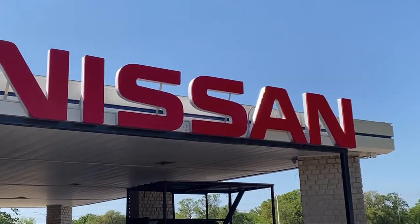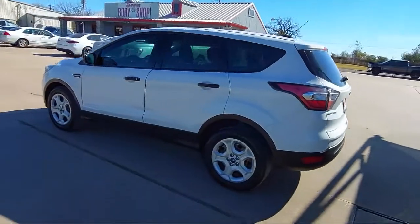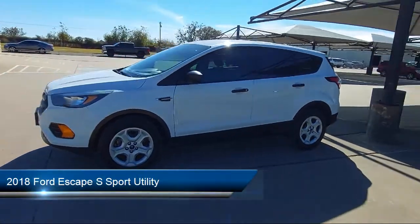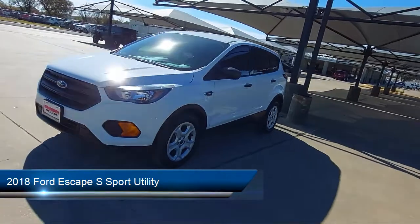Welcome to Granberry Nissan, and here's a look at another one of our great vehicles for sale. It comes equipped with split fold-down rear seat, rear view camera, and keyless entry.